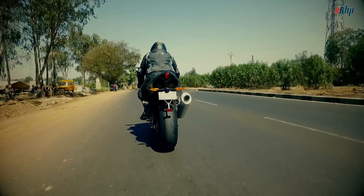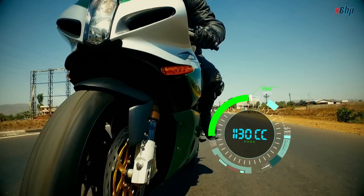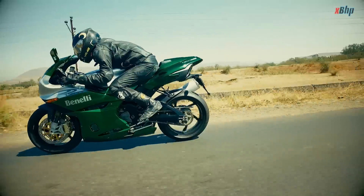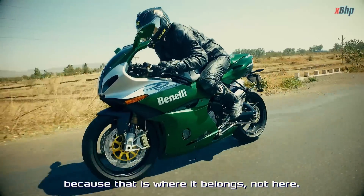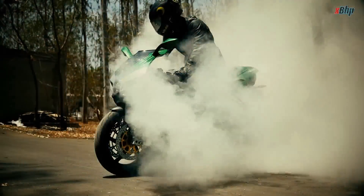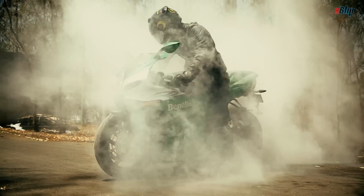In 2004, Benelli upgraded the Tornado with an 1130cc engine, which could produce 161 bhp of maximum power. I wish I could take this bike on the track right now, because this is where it belongs. And no matter how unconventional it was, we would love to see it again in production.